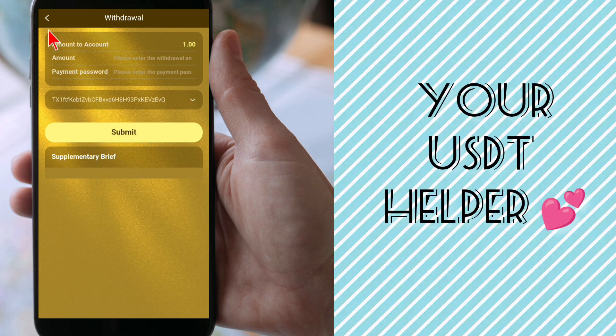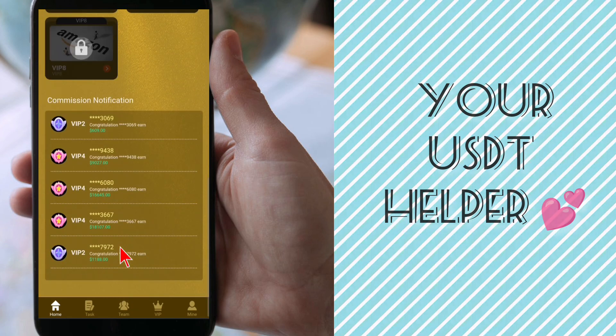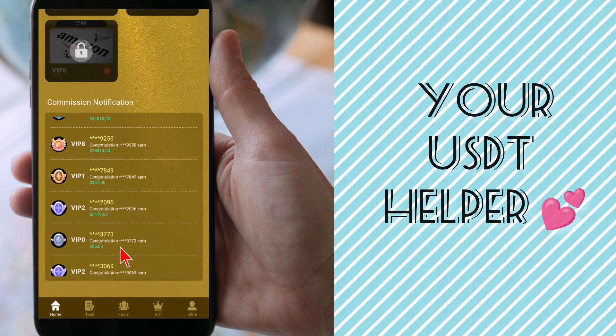Here you can see I received one USDT successfully. So this website is very trustworthy and I recommend all my followers to join this website because it will give many profits to all of us.